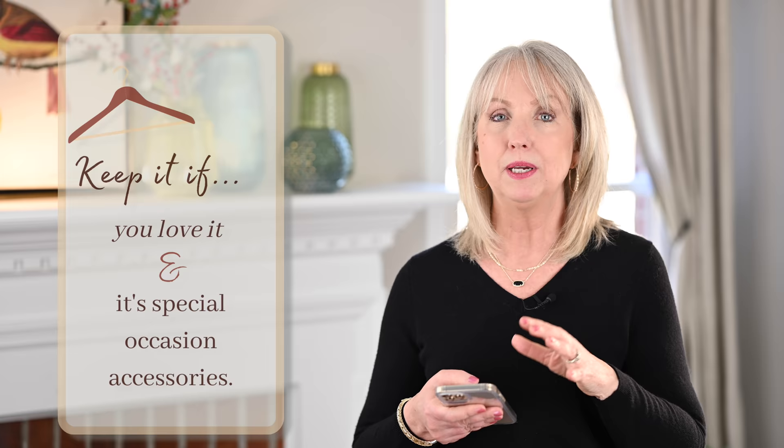Another thing I suggest you always keep are those special occasion pieces — whether it be a special occasion handbag, a clutch, a minaudière, or the jewelry you wear for special occasions. A lot of times those stay in style a long time, or you can get by wearing them as you pair them with other things. Silk scarves are something I have gotten rid of in the past that I wish I hadn't. From now on, I am never going to let go of one of my silk scarves because every time I've done that, I've regretted it later.